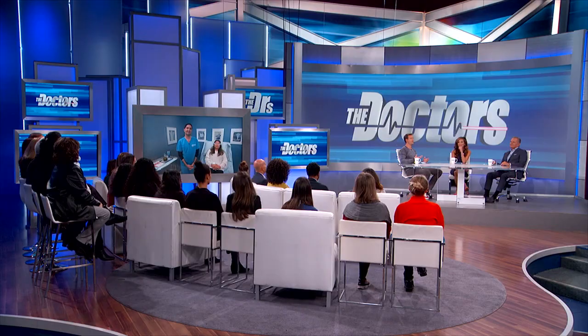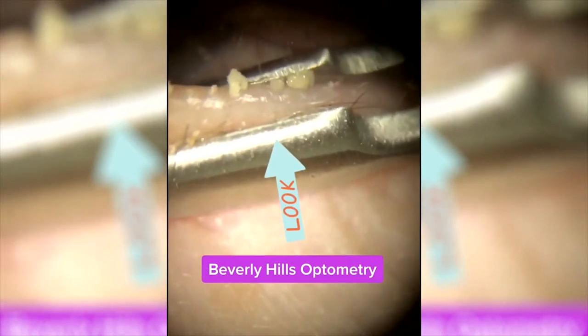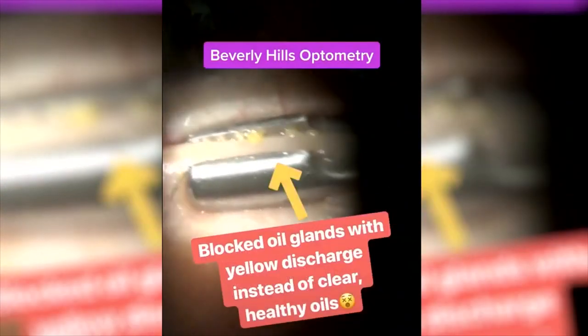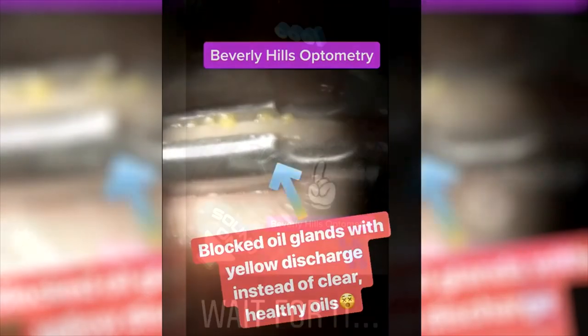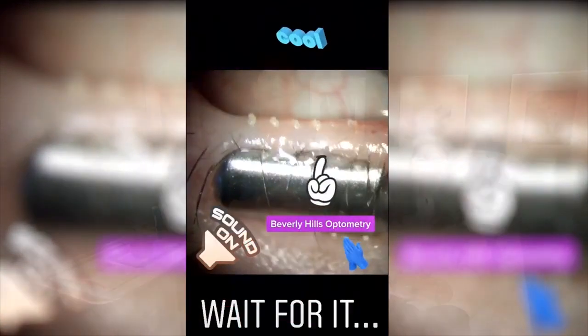How do these glands get full of this pus-like material and how often does it happen? This can happen because of bacterial overgrowth, eyelash lice, makeup, eyeliner — cosmetics can be a big component. Improper care of your contact lenses is also a factor; daily use contact lenses help prevent that buildup of your own natural oils.